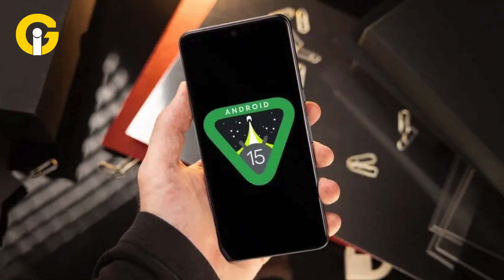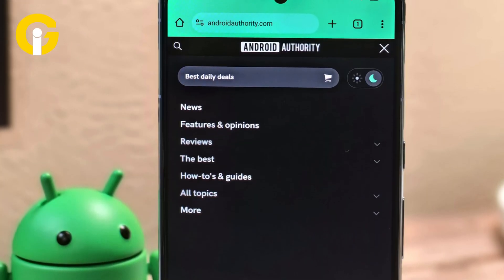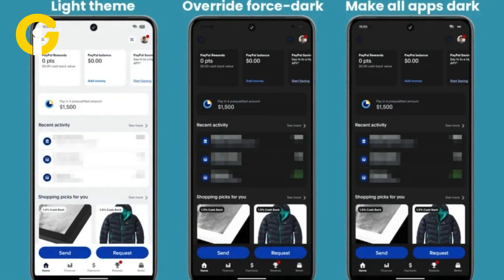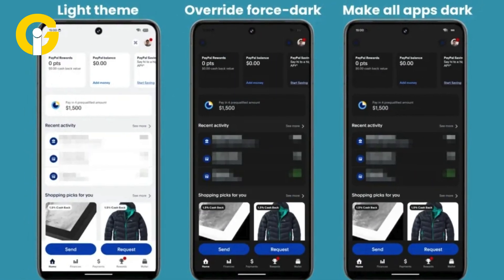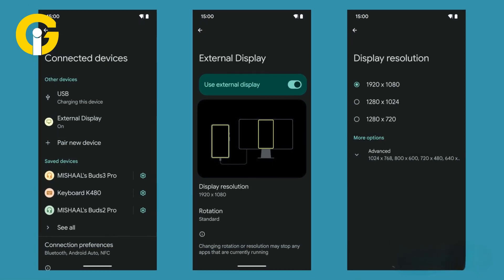View screen elements more easily in dark mode. Under the shade of Android's Material You theme, it has become more complex to view screen contents in dark mode. Android 15 enables users to fix this by offering contrast adjustment for better visibility.